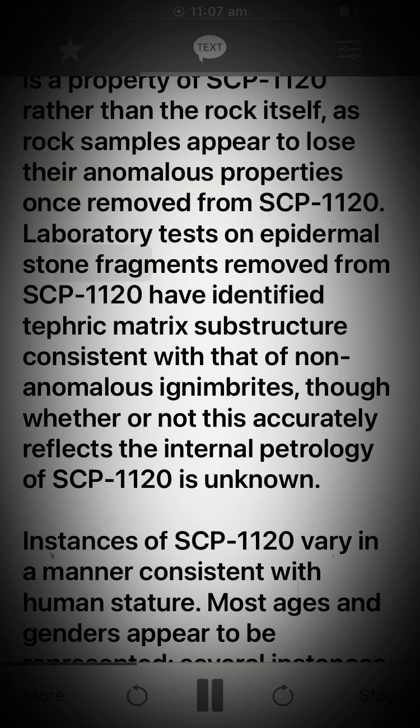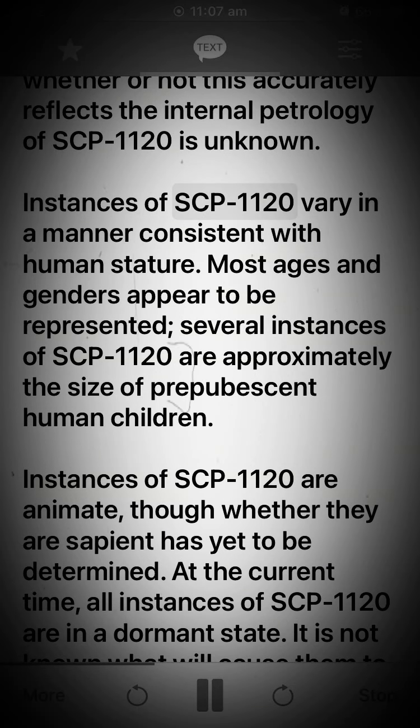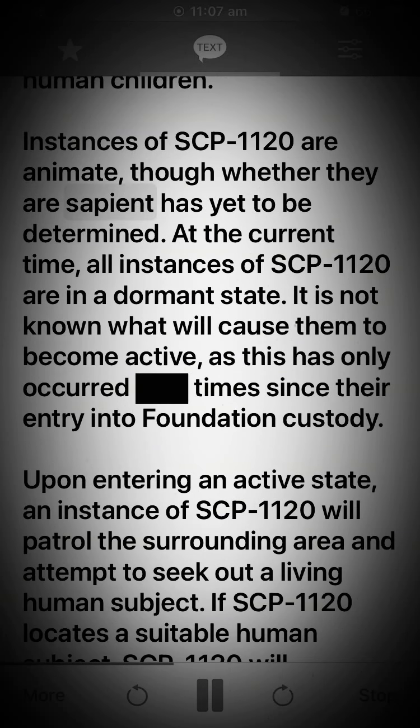Laboratory tests on epidermal stone fragments removed from SCP-1120 have identified tephric matrix substructure consistent with that of non-anomalous ignimbrites, though whether or not this accurately reflects the internal petrology of SCP-1120 is unknown. Instances of SCP-1120 vary in a manner consistent with human stature. Most ages and genders appear to be represented, and several instances are approximately the size of prepubescent human children. Instances of SCP-1120 are animate, though whether they are sapient has yet to be determined.